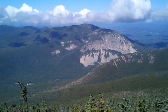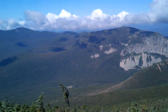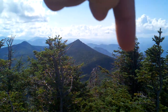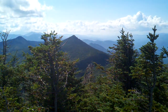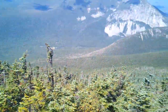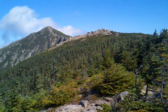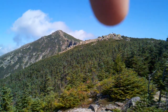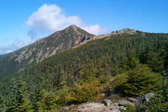I am up on Franconia Ridge. The last video you saw was atop Mount Liberty, which if you look through this little gap here is that mountain. You can kind of see the rock outcrop I was standing up on. Then I came down this ridge, around, and up here, and I'll be going up this ridge. This mountain right there is Little Haystack, then Lincoln, and then in the background somewhere hidden is Lafayette.